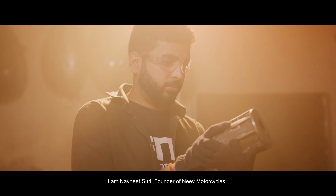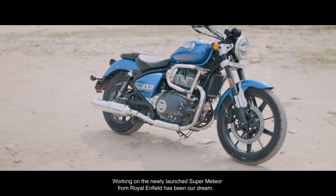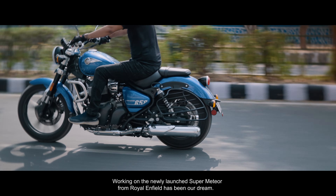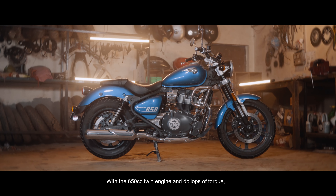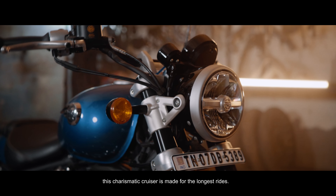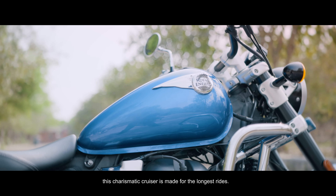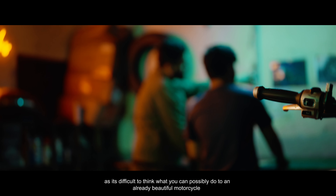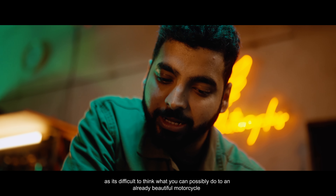Hi, I'm Navneet Suri, founder of Neev Motorcycles. Working on the newly launched Super Meteor from Royal Enfield has been our dream. With the 650cc twin engine and dollops of torque, this charismatic cruiser is made for the longest rides. The Super Meteor build was challenging for us, as it's difficult to think what you can possibly do to an already beautiful motorcycle.